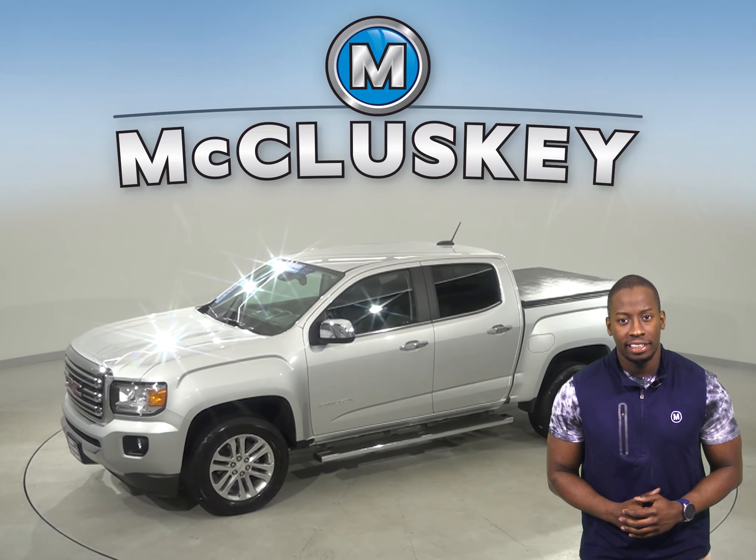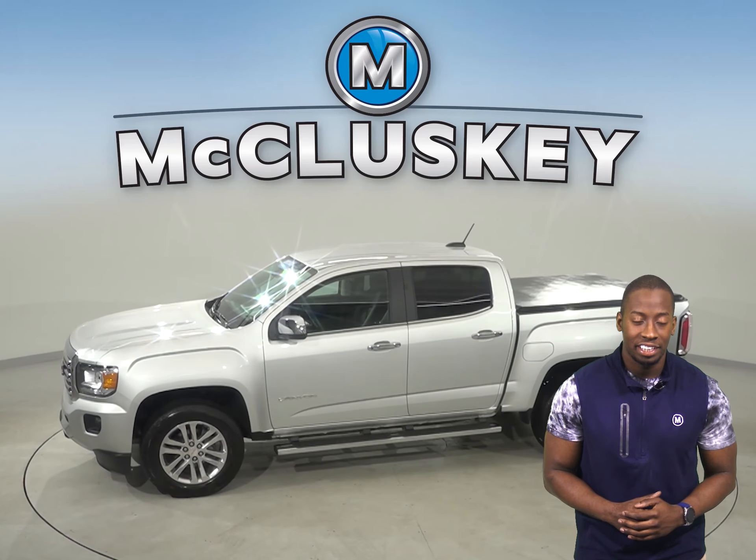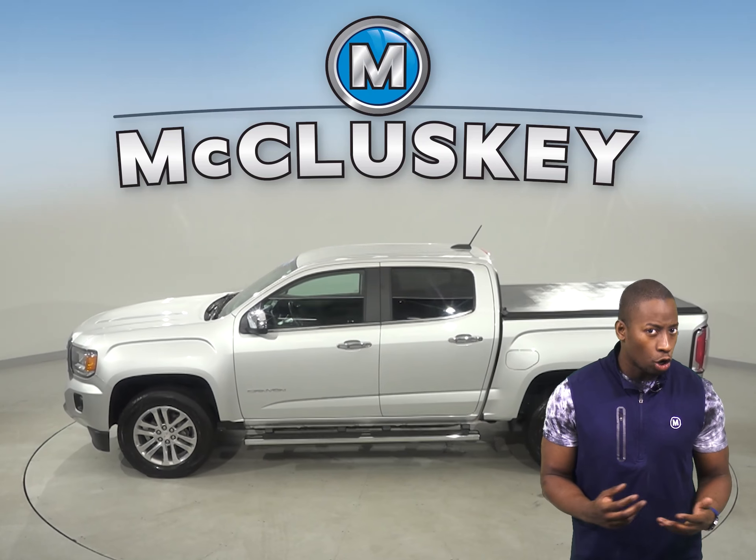Check out this certified 2019 GMC Canyon SLT. It has 28,000 miles on the odometer.